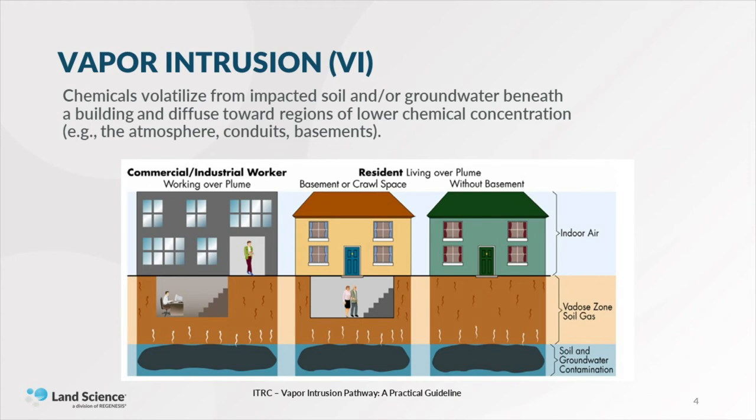A little background on vapor intrusion. Vapor intrusion has been a hot topic in the environmental industry for some time now. Generally speaking, a vapor intrusion condition can occur when contaminants present in soil or groundwater volatilize beneath a building and diffuse towards regions of lower chemical concentration, such as subsurface conduits, basements, and building foundations. The objective of VI mitigation is to interrupt the pathway between a subsurface vapor source and the potential building occupants. VI mitigation is not typically considered a remediation approach, but the design and implementation of vapor mitigation systems should complement remediation where appropriate.